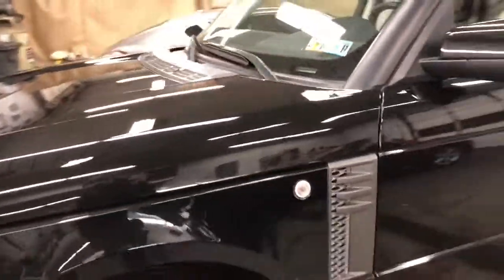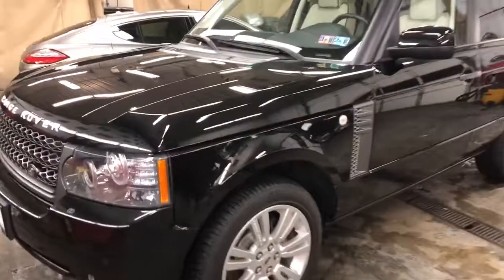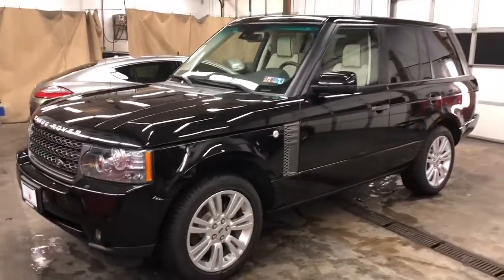So there you have it — that's our 2011 Range Rover HSE with right around 37,600 miles on it. Beautiful car, excellent condition.